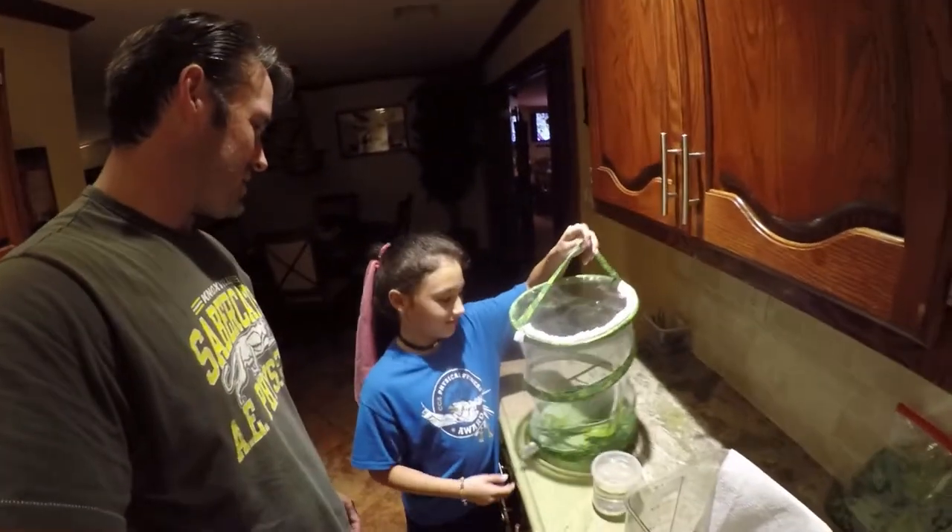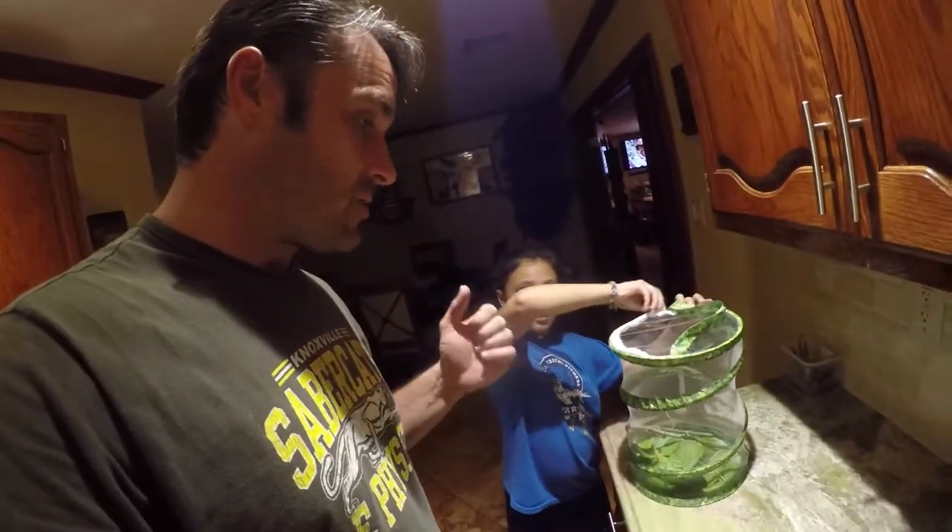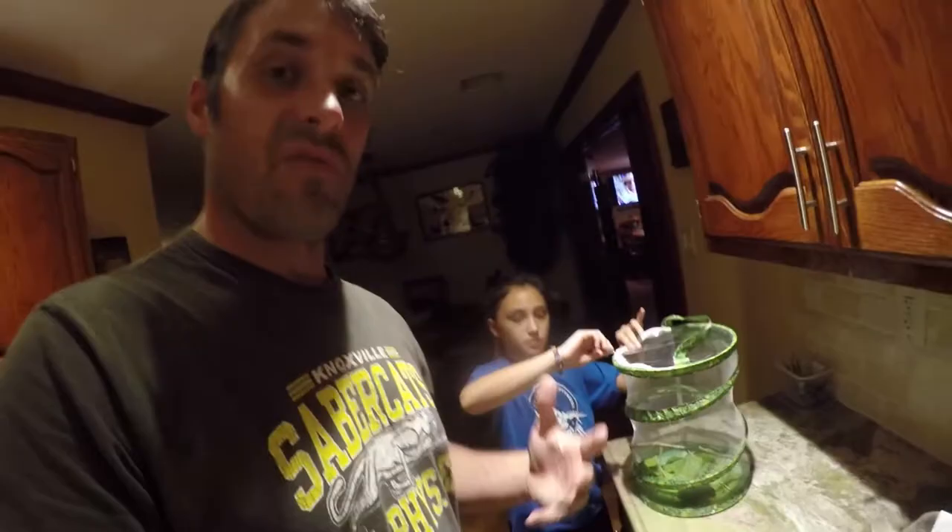I want to say a special thanks to the Sonnenberg family for blessing us with Eumorpha labresca — gaudy sphinx, the first caterpillar we've ever seen. But what we're going to do right now is we're going to show you guys how to raise a sphinx caterpillar.